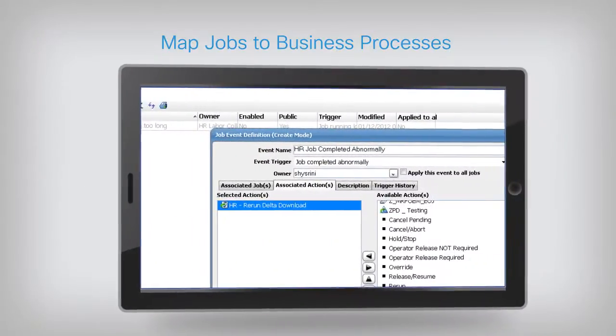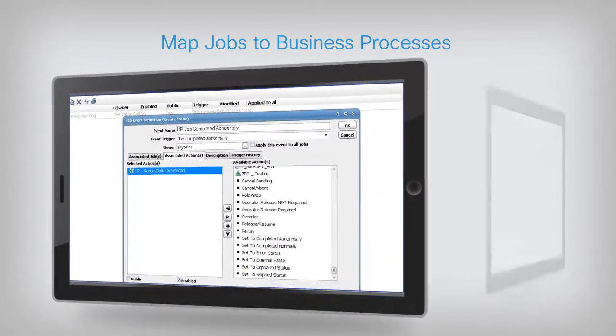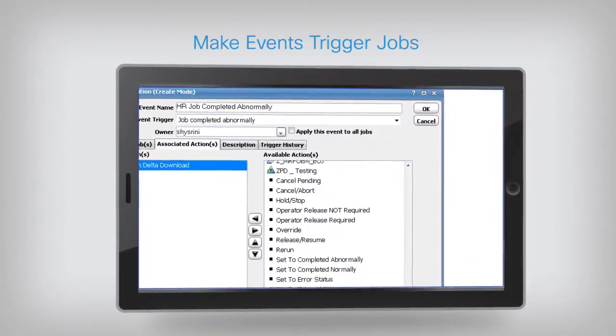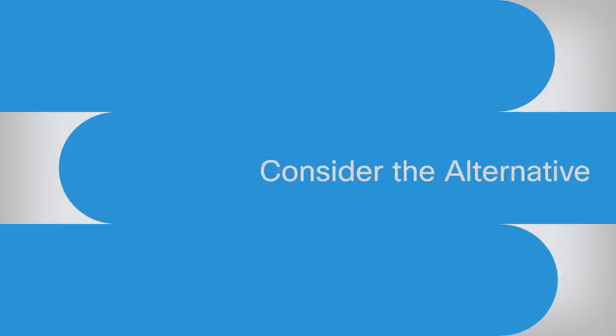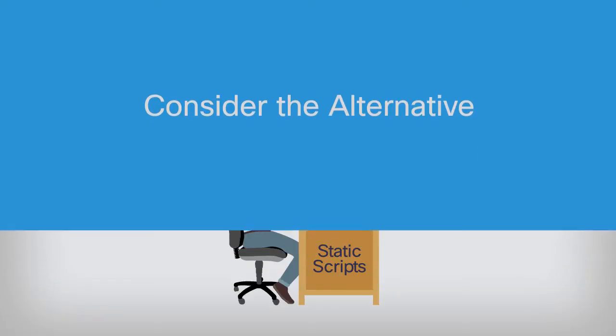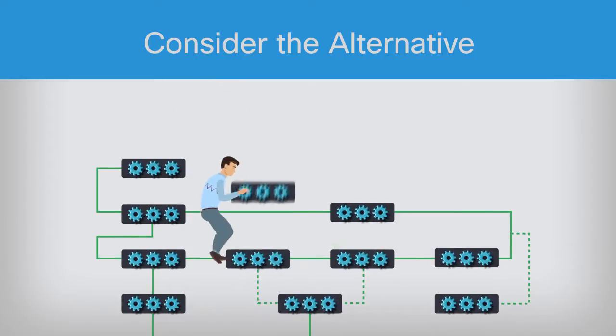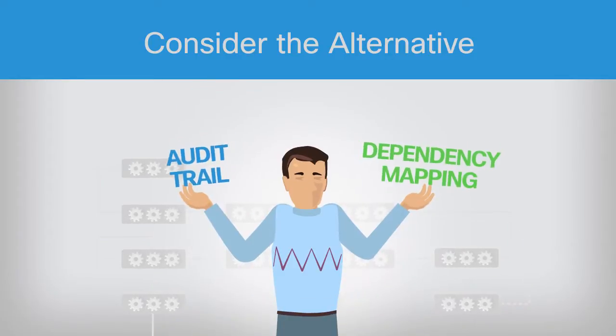You can map jobs to the business processes they support. Automating tasks like making events trigger jobs gets easier. Consider the alternative: managing static scripts, manually running intricate workflows without audit trails or dependency mapping.